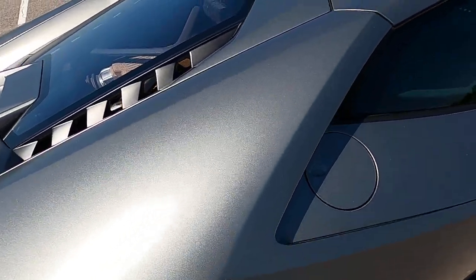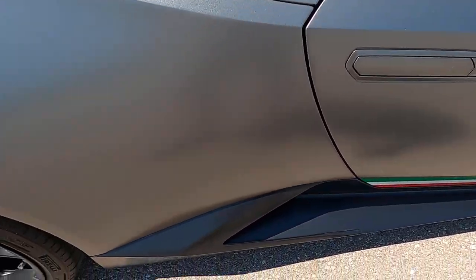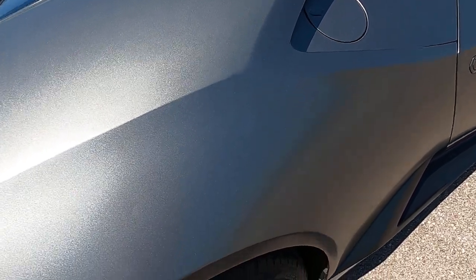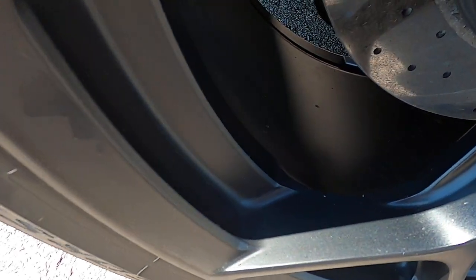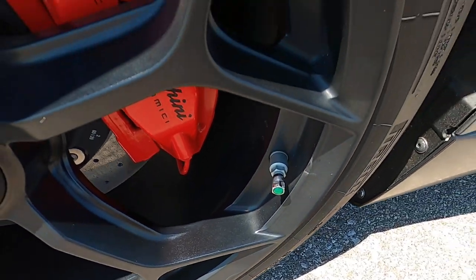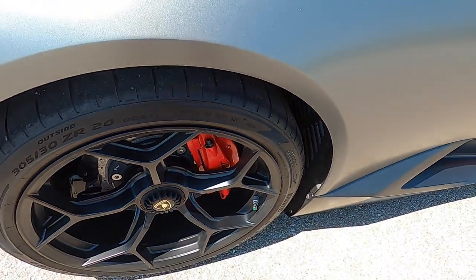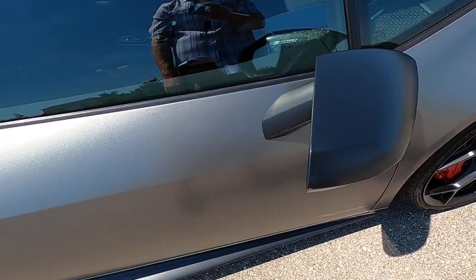Looking at the rear passenger quarter panel — no defects anywhere there. Rear passenger wheel: it looks like a little bit of coating failing right here, very small amount though. A couple of spots around the lip, but not a huge deal — I am nitpicking. I doubt that would ever be noticeable.